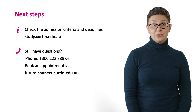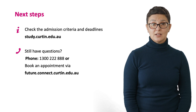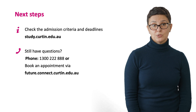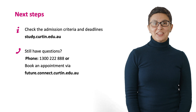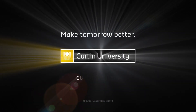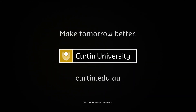So if you're interested in joining us at Curtin University, check out the admission criteria and details online. If you have any questions or if you would like to discuss your study options, please contact us on 1300 222 888 or book an appointment online. Thank you for joining us and we look forward to welcoming you to Curtin University.